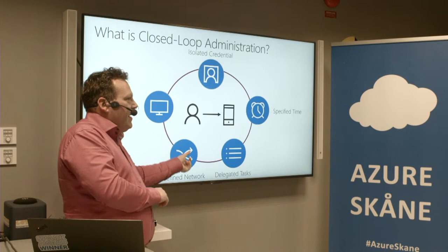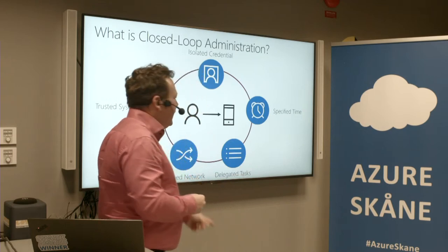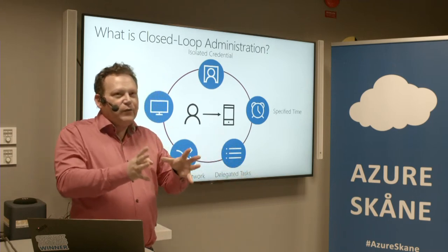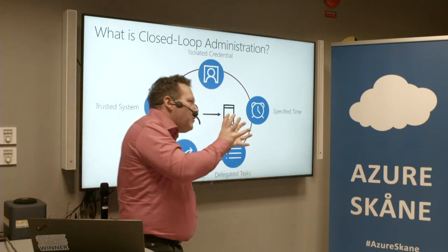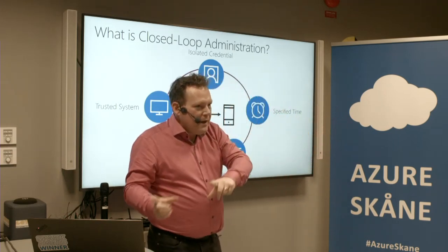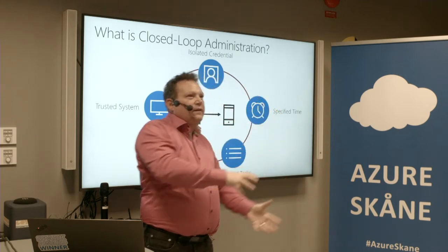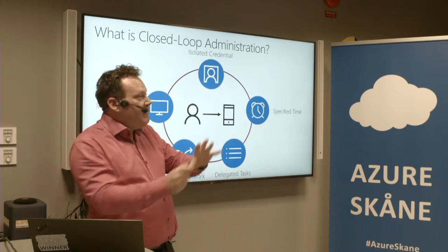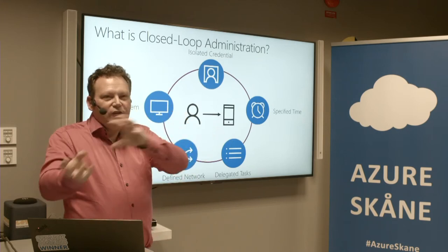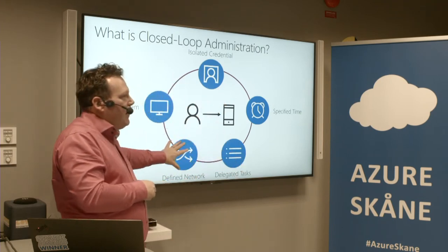When we talk about the defined network — and I talked about Zero Trust where the internet is our network — there are cases where we need to make sure the network is secured. Zero Trust is a way of thinking, a security model mainly based on users, user management, and user experience. Then we have all the server admins and server networks, possibly everything in Azure, but still a security part where servers communicate with each other — that's where we talk about secure privileged access and possibly a defined network.